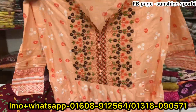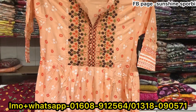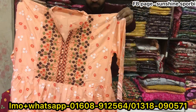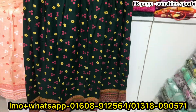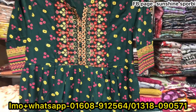This new color is very beautiful. Available in sizes 48, 50, 36, 46, and 44. Look, this is a bottle green color — it is very beautiful.